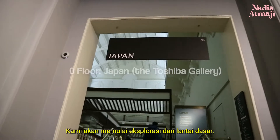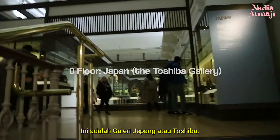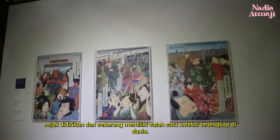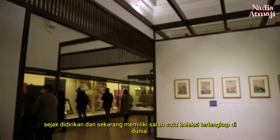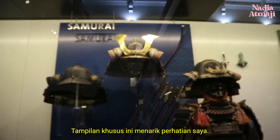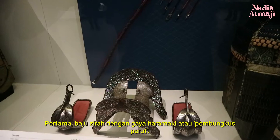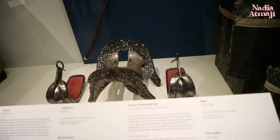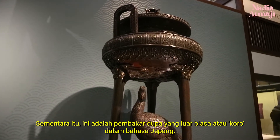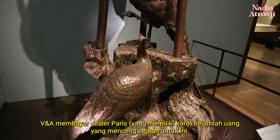We're going to start the exploration from the ground floor. This one is the Japan or Toshiba Gallery. V&A Museum has been collecting Japanese art and design since it was founded, and now holds one of the world's most comprehensive collections. These particular displays catch attention: first, a suit of armor in haramaki, or belly-wrapping style. Meanwhile, this is a superb incense burner, or koro in Japanese. The V&A paid a Parisian dealer an astonishing sum of money for this koro.